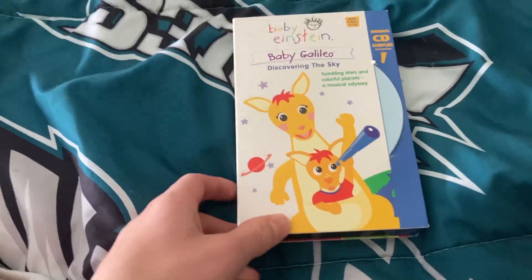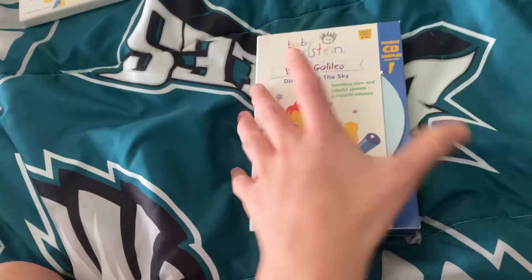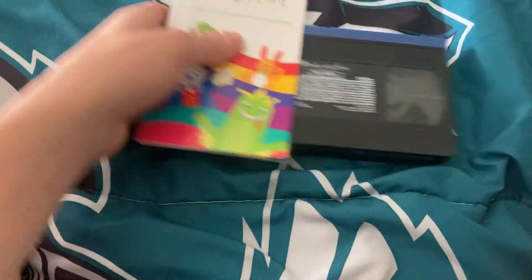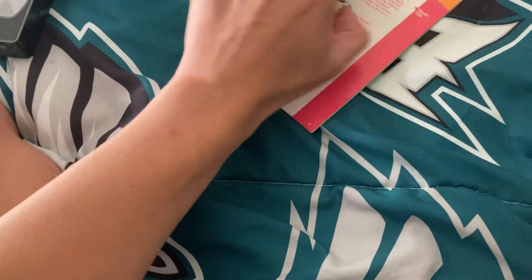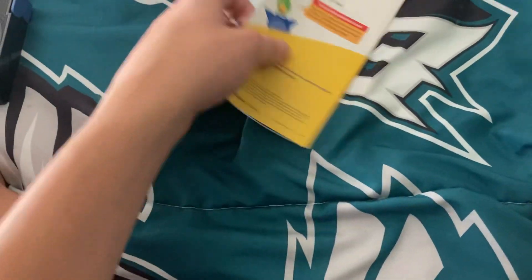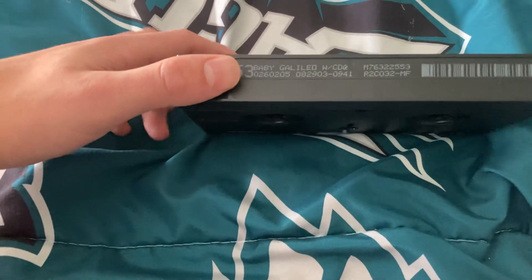First is the Baby Galileo 2003 VHS with a CD. Front, back, side, other side, top, inside, CD. Here is the booklet and the VHS tape. Showing the booklet. Here's the VHS tape with the in-clabel, black reels, blue top. Print date is August 29th, 2003.